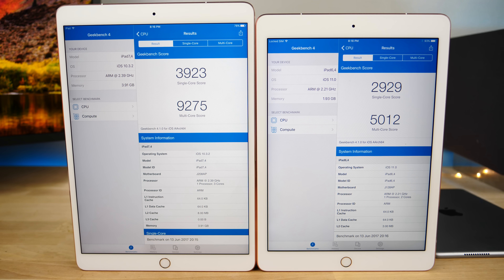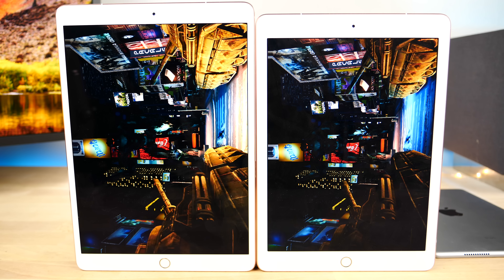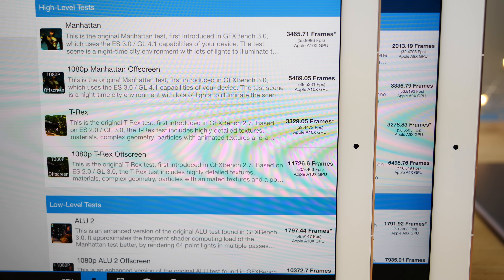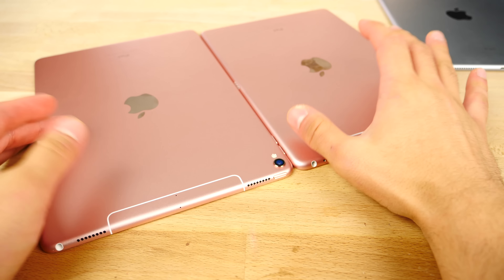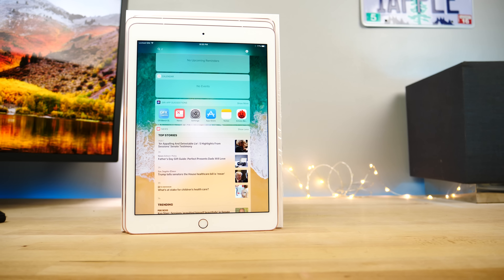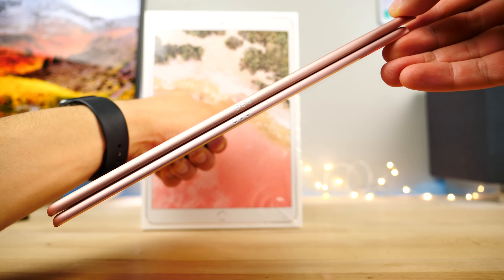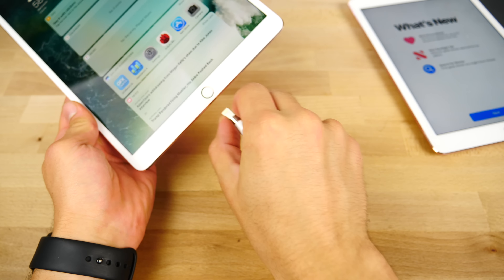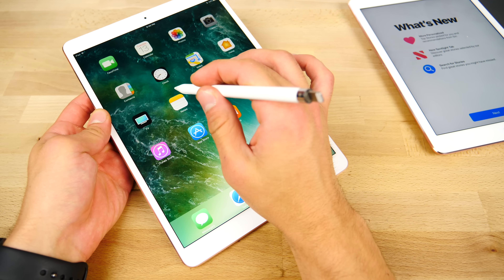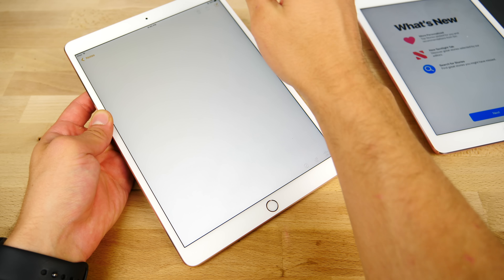Talking specs: on the left with the new iPad Pro 10.5, you've got 4 gigabytes of RAM — an all new record for any iOS device — and a 2.4 gigahertz A10X processor. On the right, of course, 2 gigabytes of RAM and 2.2 gigahertz. On iOS 10.3.2 it got a crazy Geekbench score of 9,275 multi-core. That's a score a weak computer running macOS could achieve. Single core is 3,923, about what the iPhone 7 gets. The old one scored about 5,000 multi-core and 3,000 single core. Apple continues to completely obliterate with their in-house CPU game.